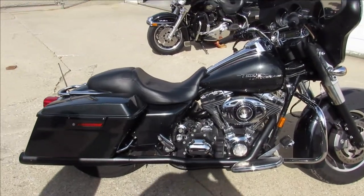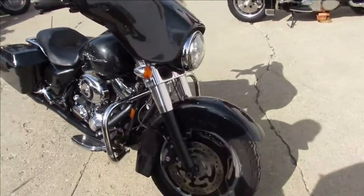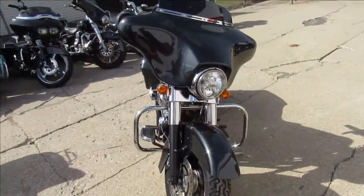Hey guys, it's Approval Powersports doing some videos on the Harleys we just got in. We got over 400 used Harleys, guaranteed financing, out of state financing, nationwide shipping.